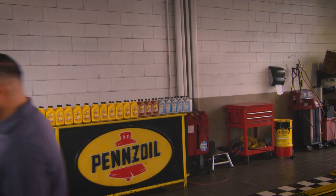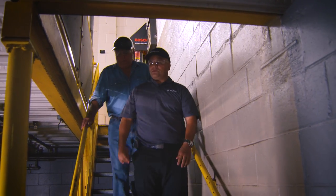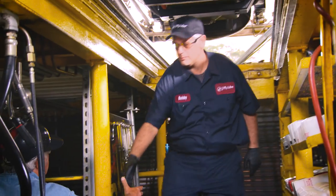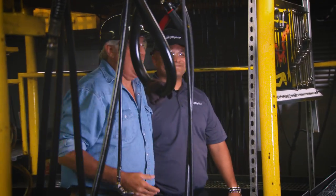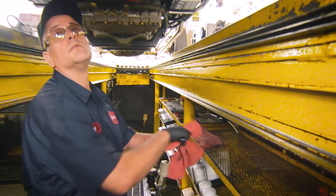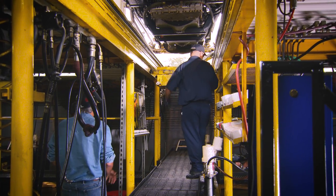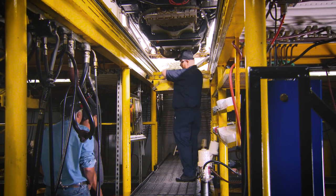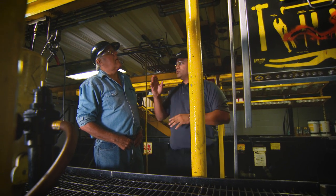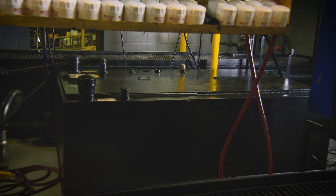One of the unique parts of this service center is that we can actually service six cars at a time. Right here is the lower bay — technician Bobby. Hi Bobby, how you doing? Look, his hands aren't even greasy. What he's going to do right now is actually start draining your oil — drain it into that tank there. We call them belly tanks. They basically catch the oil right from there, and then we evacuate the oil from the belly straight into that big tank that you see there.